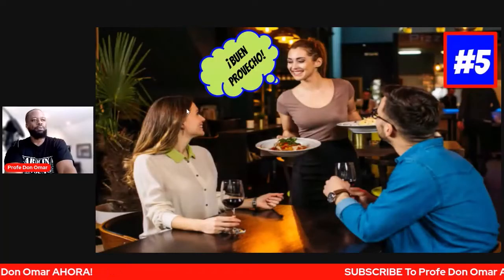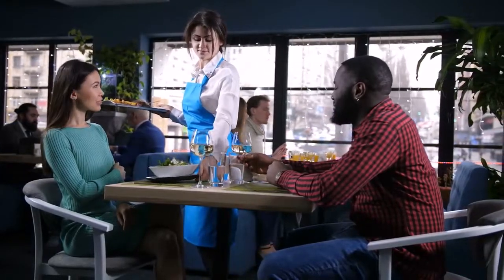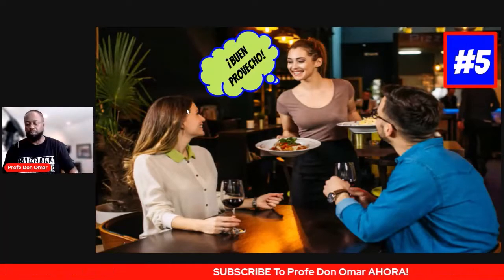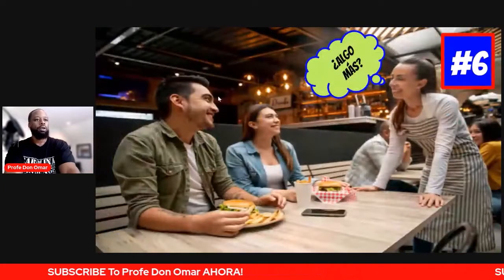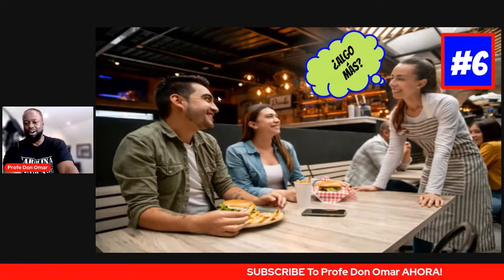Vamos a continuar aquí, damas y caballeros, with her response when she brings your food to the table. Buen provecho, señores. O provecho, señores. Either way, she's telling you to enjoy your meal. You just simply hit her with gracias and you are good to go. You've eaten all the food at el restaurante — another vocab word: el restaurante.